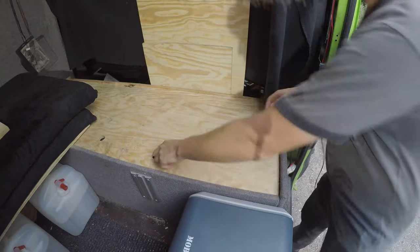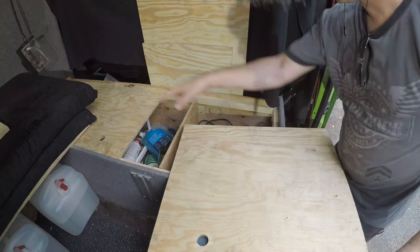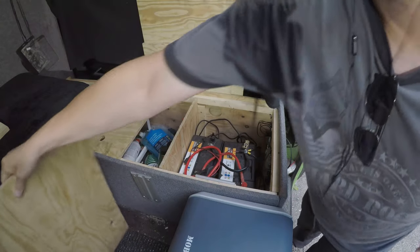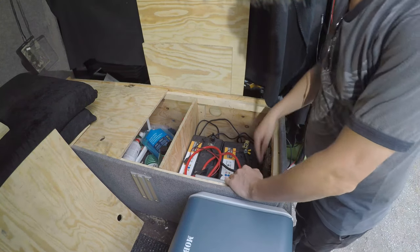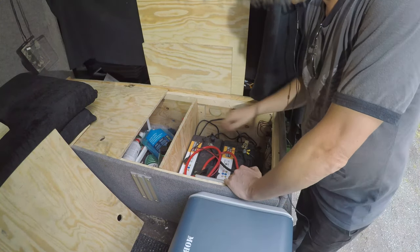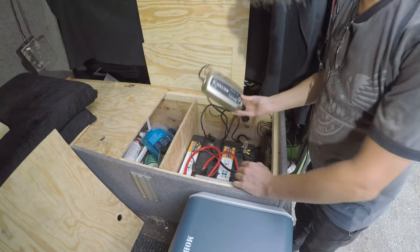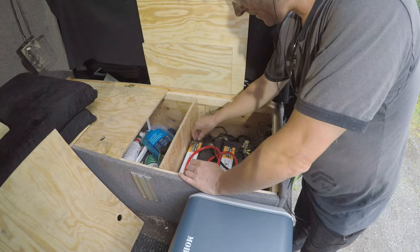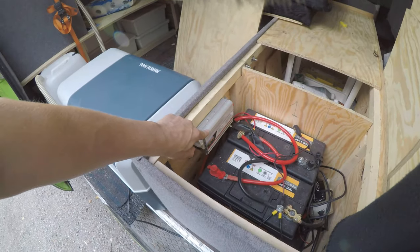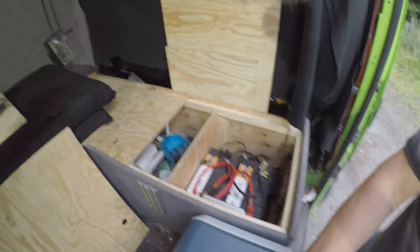The lid of this box has been divided into two parts so I can open them separately. In the first compartment I have two leisure batteries connected via a split-charge relay to the generator, and I also have a separate charger that can be connected to 230 volts. I also have a 300-watt power inverter if I want to use something that needs 230 volts.